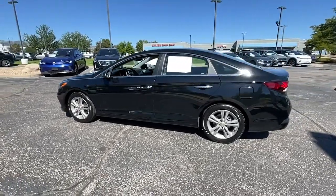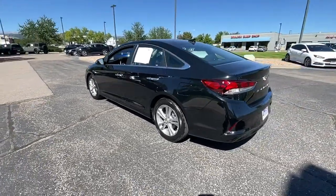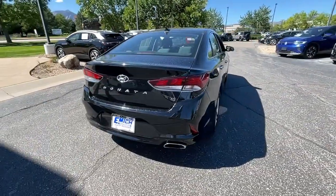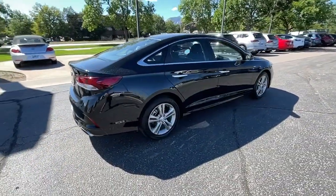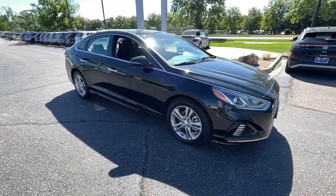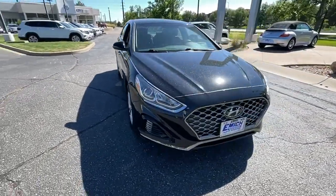Get into the 2018 Hyundai Sonata. This vehicle is an outstanding buy with fewer than 45,000 miles on the odometer. Here's a spacious and comfortable Hyundai Sonata, the midsize sedan that prioritizes a smooth ride, connected infotainment, and passenger safety.